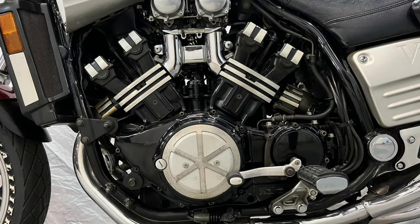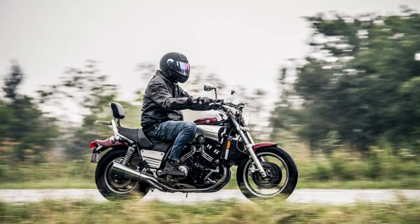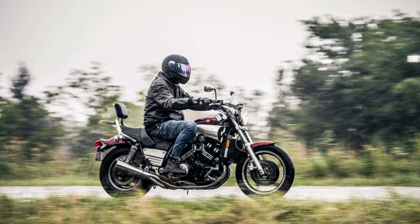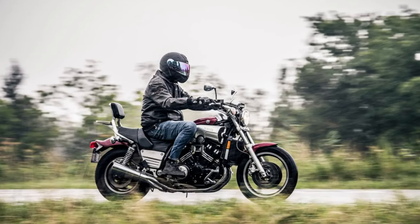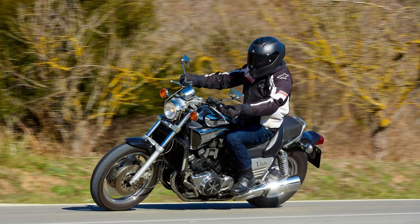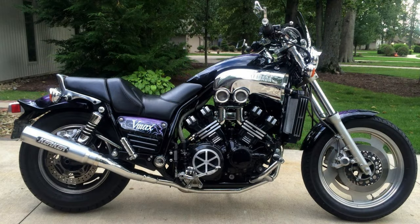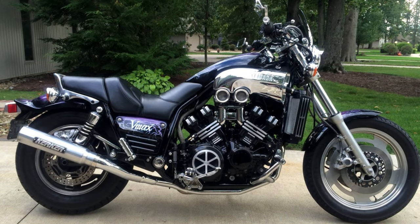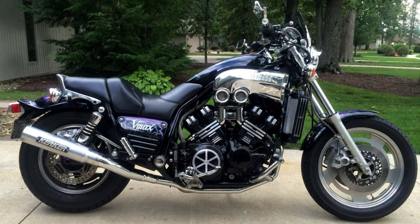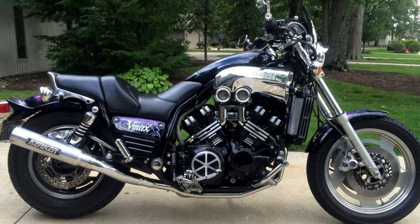Fast forward to 2009, and Yamaha unveiled a completely revamped V-Max boasting an all-aluminum frame, a liquid-cooled 1,679cc engine, and a bright instrument readout. Featuring Yamaha's chip-controlled intake, adjustable suspension, anti-lock brakes, and a slipper clutch, they even tucked a fuel tank beneath the seat. Tech-wise, the V-Max features an LED taillight, digital speedometer, trip-meter, and fuel gauge. In a face-off with the Ducati Diavel, the V-Max stands out as eye candy — its muscular design and confident stance make it the two-wheeled equivalent of a leather-clad rock star.